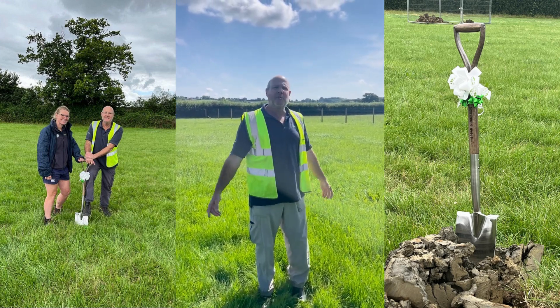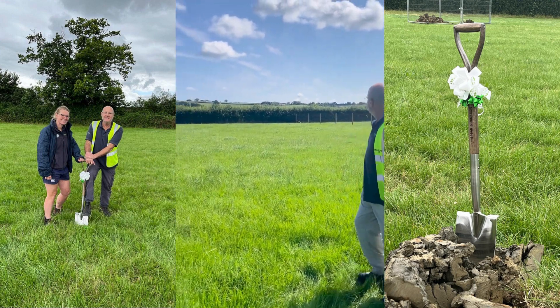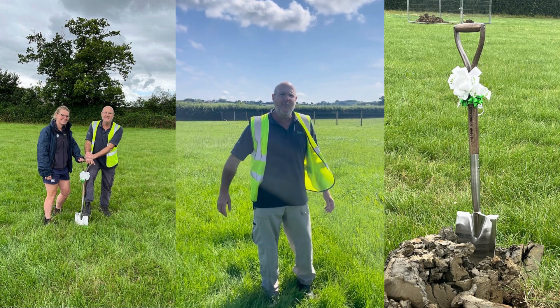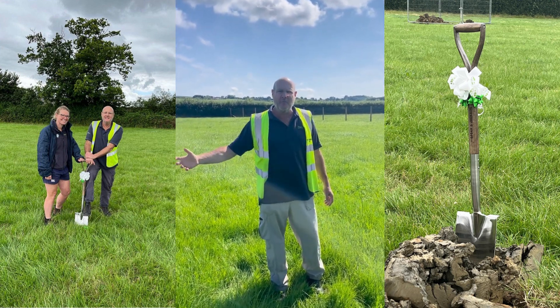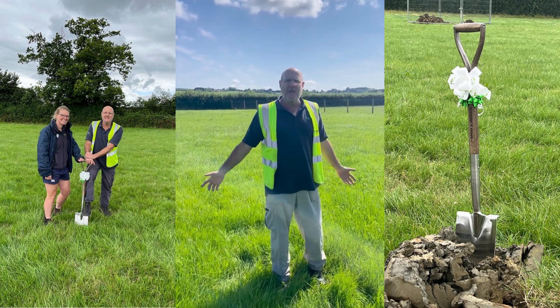Hi everybody, welcome to our new Fry's More livestock health practice. As you can see there's nothing here really, but hopefully in a few months — hopefully not too long — we'll have a new purpose-built building here where we can operate from, and that is really exciting.